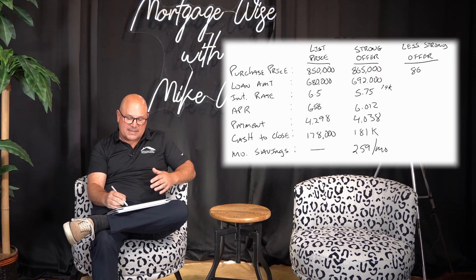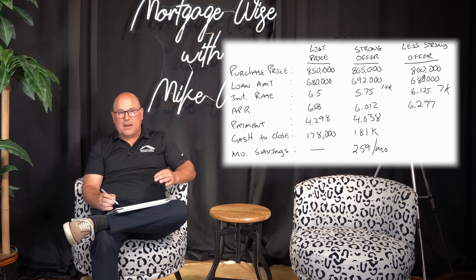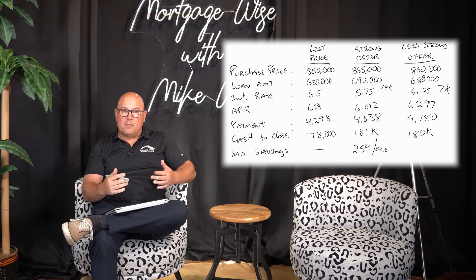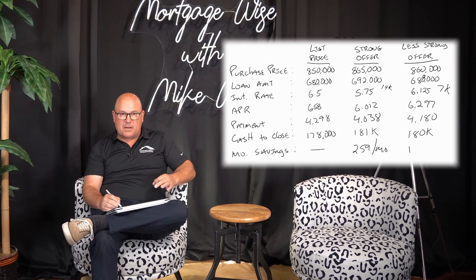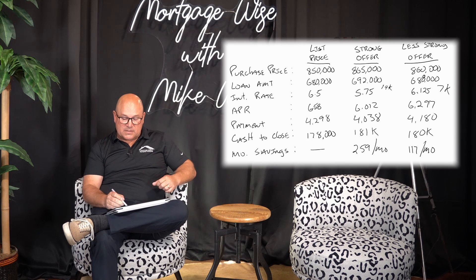So let's say maybe I'm not going to put quite as strong an offer in — we're going to go in at $860,000. If you do an $860,000 purchase price, 20% down gives you a $688,000 loan. The buy down in this instance is only about $7,000, so your interest rate goes down to 6.125%, your APR is 6.297%, and your payment is going to be $4,180 per month. Your cash to close is about $180,000, and your monthly savings on this particular scenario is about $117 per month. It's not quite as strong.